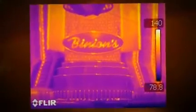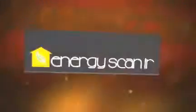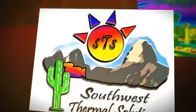Infrared thermography is a proven diagnostic technique recommended by the U.S. Department of Energy for identifying areas of heat and cold loss. With today's soaring energy costs, it makes sense to evaluate the insulation, carbon footprint, and electrical systems of your home or business to find out if you have energy efficiency problems.